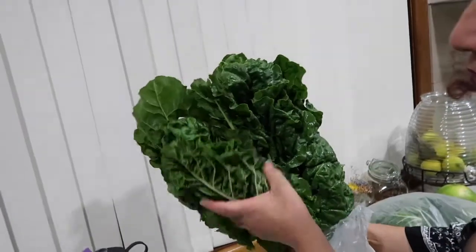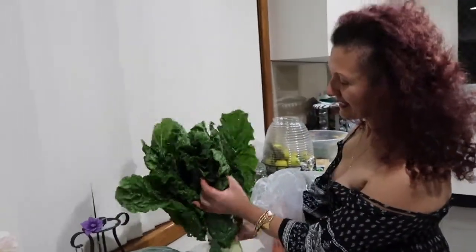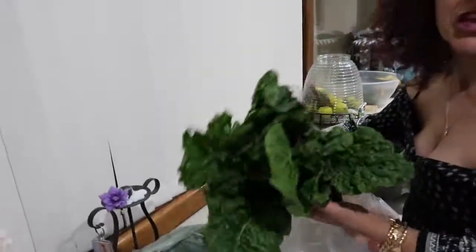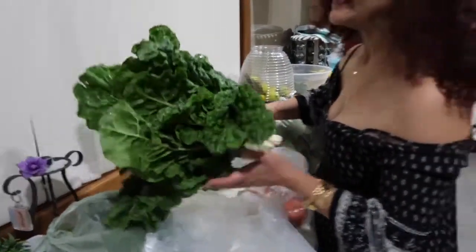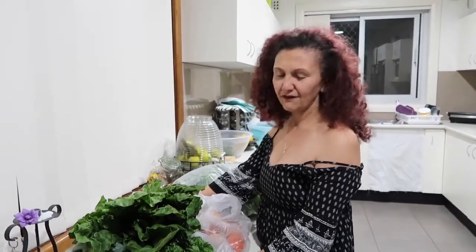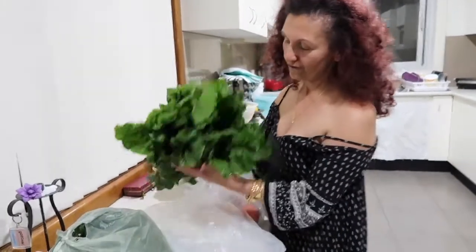During the Easter holiday, this silverbeet was $6 a bunch and only half the size — I got this for $2.50! Look at the beauty. Silverbeet is a type of spinach and it's really great food for you. It's filled with vitamin C, manganese, folate, vitamin A, B6, K, and potassium. It's wonderful for regulating the blood — just a wonderful food for your body.